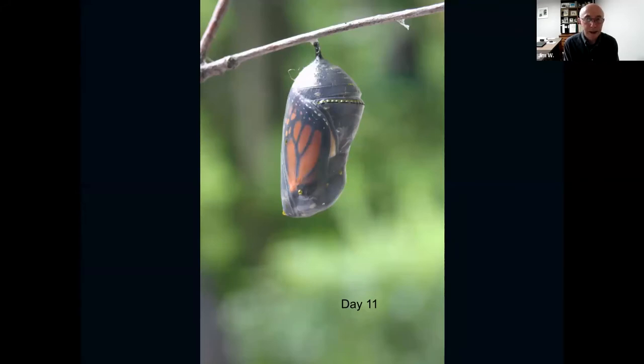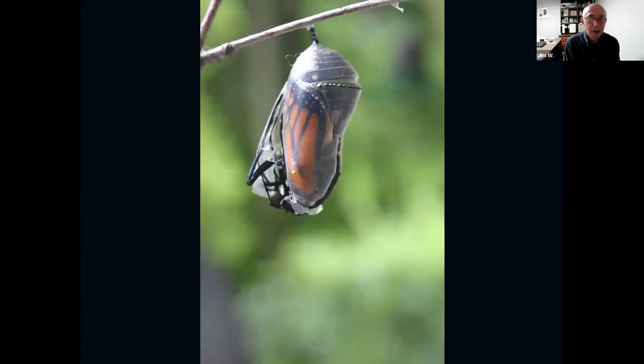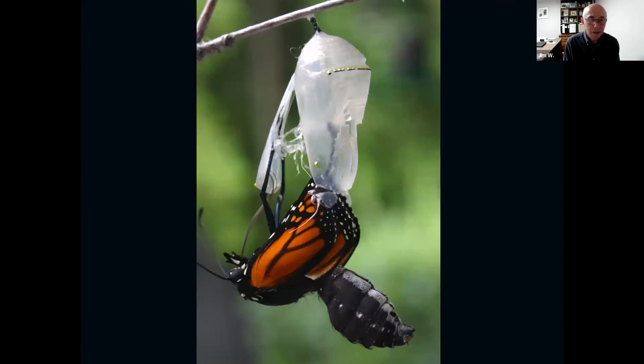On day 11, suddenly the green becomes clear, and we can see something inside that looks familiar — a monarch butterfly, all curled up in this little jewel case, like a flag stuffed into a bag. We can see the wing pattern. Something's about to happen. The next morning — usually this happens in the afternoon — we're going to see the emergence of a monarch butterfly. Suddenly there's a split, and within a couple of minutes the emergence happens. Pop, pop, pop — and out comes something that kind of looks like a butterfly.